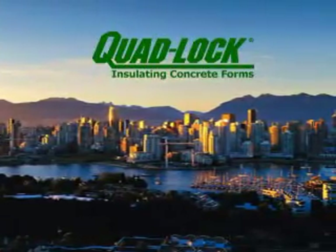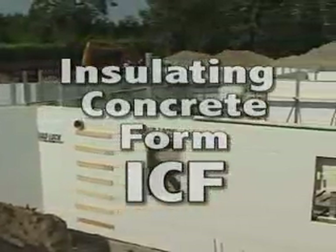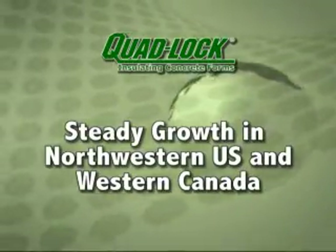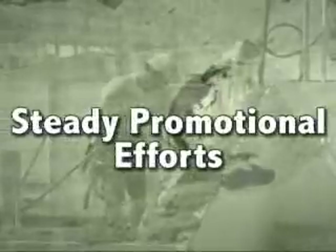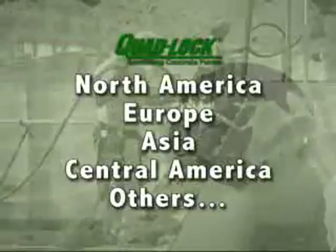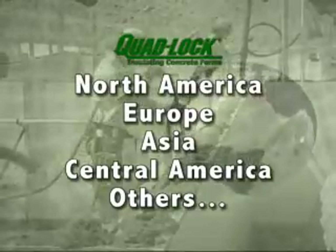Established in 1994 in beautiful British Columbia, Canada, Quadlock Building Systems Limited has developed, manufactured and successfully distributed its patented insulating concrete form, or ICF, system. Over its first years, Quadlock grew steadily in the northwest US and western Canada, but through increased demand, steady promotional efforts and a growing reputation as a high-quality system, Quadlock is now in use throughout most of North America and in international markets such as Europe, Asia, Central America and others.